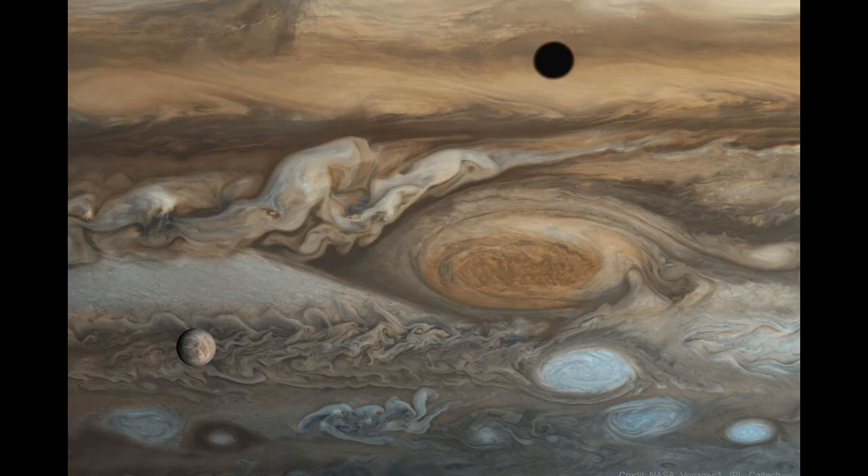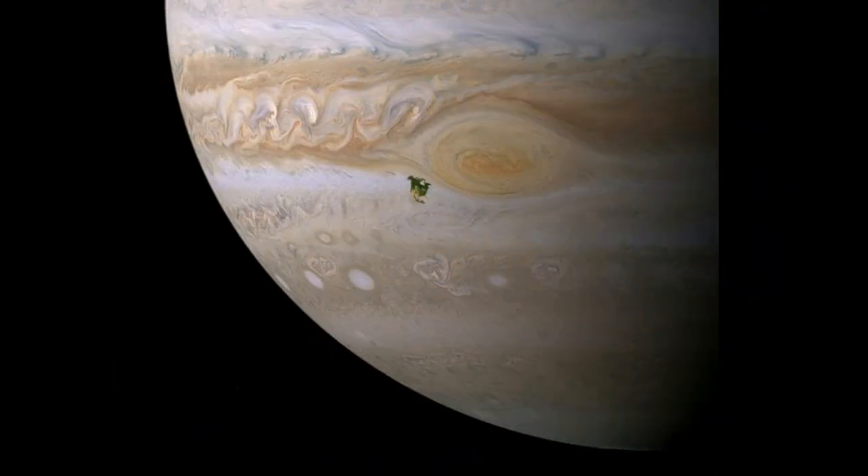As stargazing technology grew more sophisticated, it became clear that the quartet had lots of company. Shepard's team just brought the total number of identified Jovian moons — that is, moons which revolve around Jupiter — up to 79.